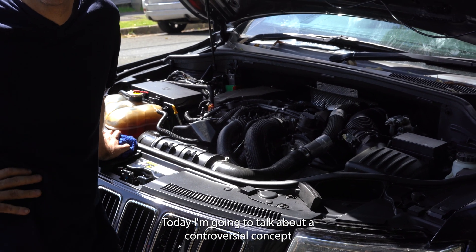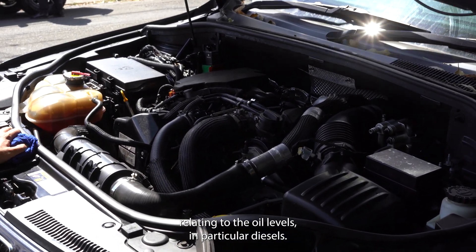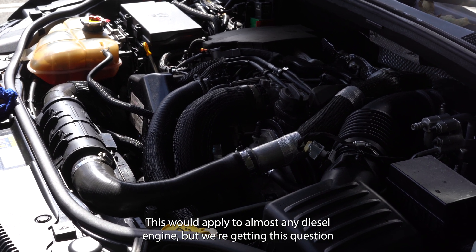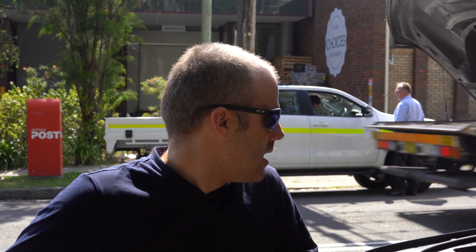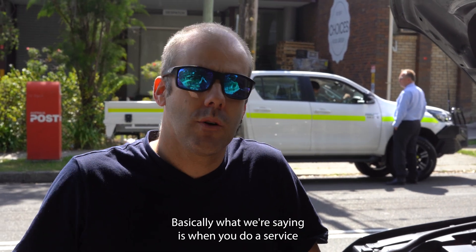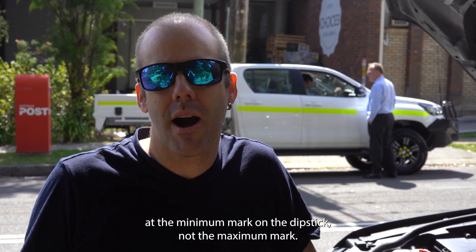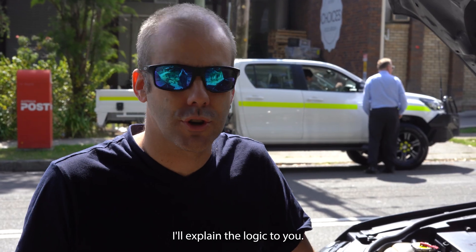Today I'm going to talk about a controversial concept relating to oil levels in diesels — this would apply to almost any diesel engine. But we're getting this question a lot with the WK2 3-litre diesel. Basically, when you do a service and refill your engine oil, you want to have your engine oil at the minimum mark on the dipstick, not the maximum mark. I'll explain the logic.